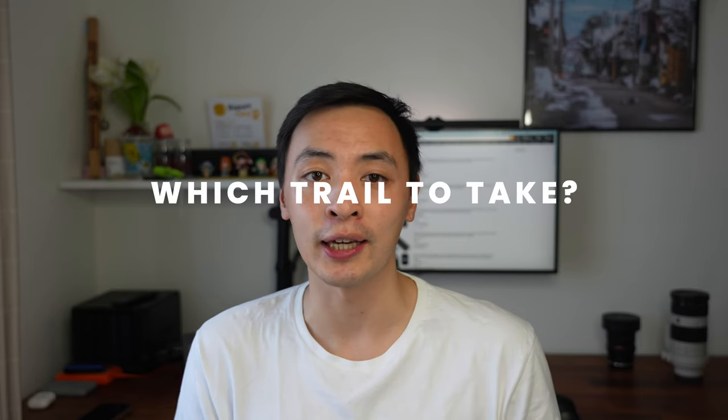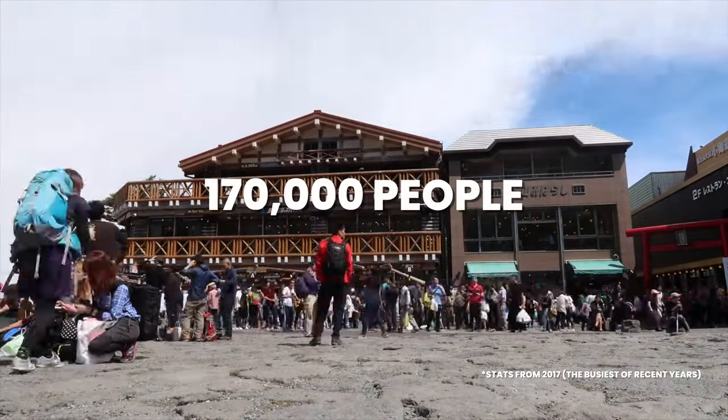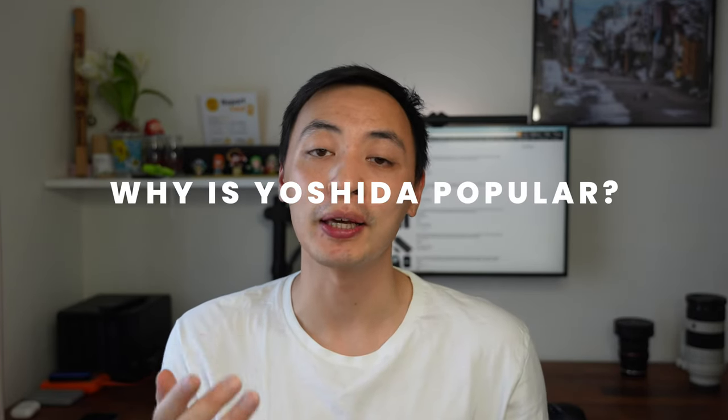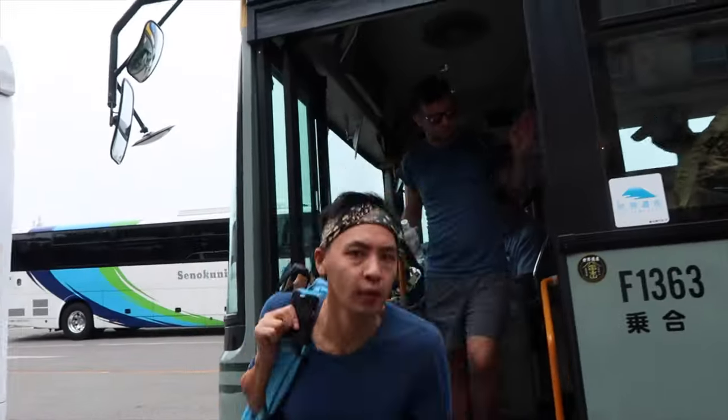When deciding to climb Mount Fuji you'll also want to know which trail to take. There are four trails altogether: the Yoshida Trail, Fujinomiya Trail, Subashiri Trail, and Gotemba Trail. The Yoshida Trail is by far the most popular — around 170,000 people use it in a single climbing season. The Fujinomiya Trail comes in second with about 70,000. The Yoshida Trail is a little easier and is also the most accessible from Kawaguchiko.